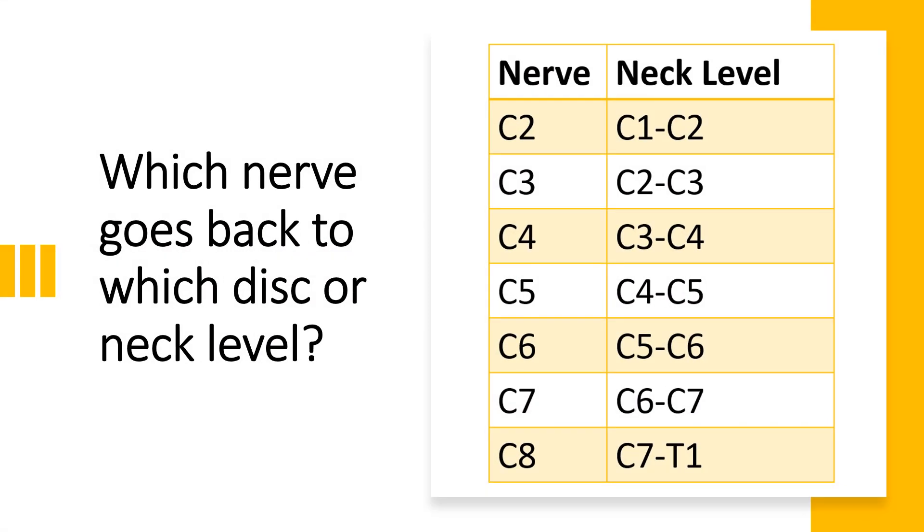You can actually trace your nerve findings, now that you've written them down, back to the disc or neck level. So if you had side-to-side differences at C2, that goes back to the C1/2 level. If it was C5, that goes back to the C4/5 level. If it was C8, that goes back to the C7/T1 level.